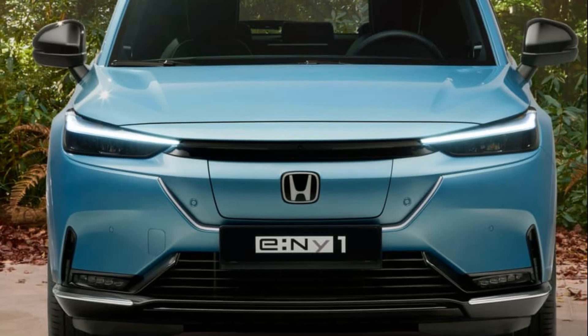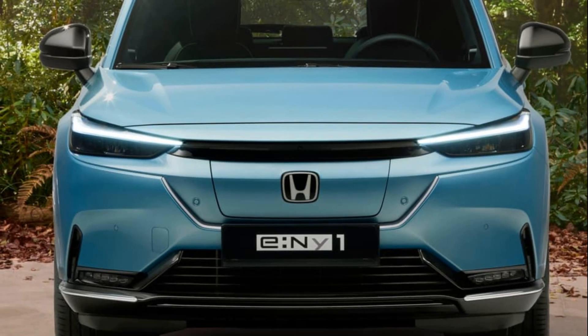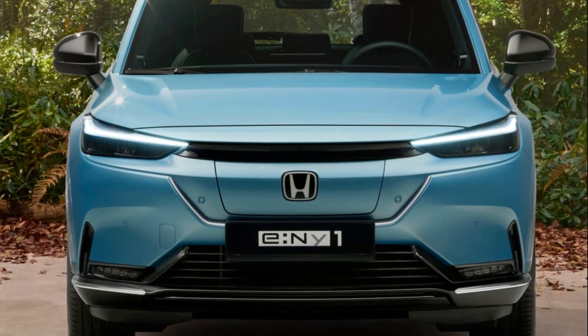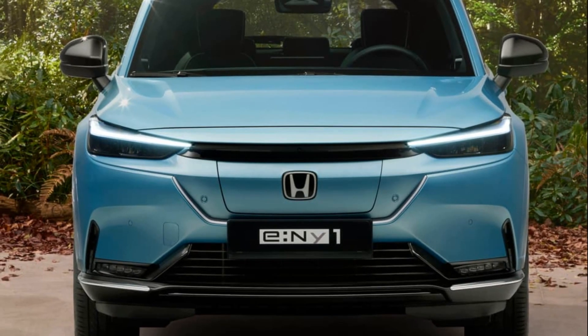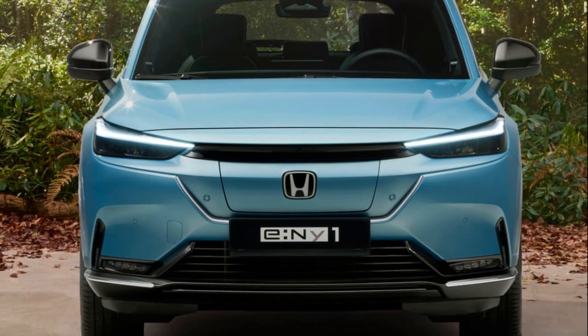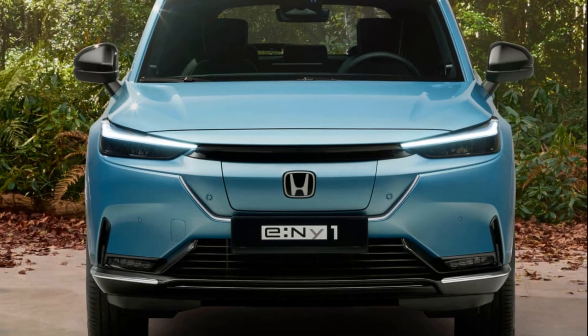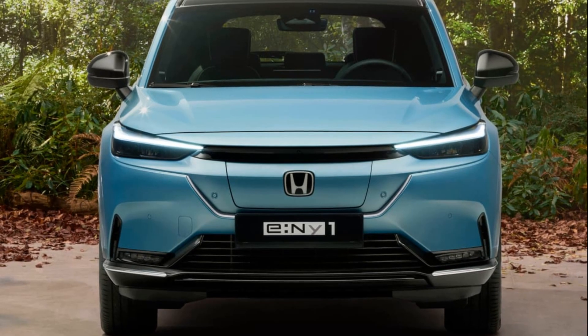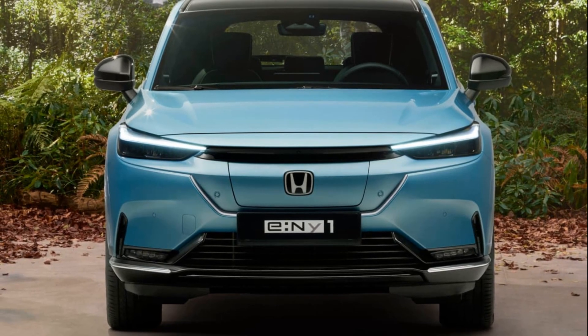The standout car from the 2017 Frankfurt Motor Show wasn't the high-profile Ferrari Portofino, BMW Z4 concept, or the new Porsche 911 GT3 Touring. Surprisingly, it was the unassuming Honda Urban EV concept that stole the spotlight and captured the public's imagination.